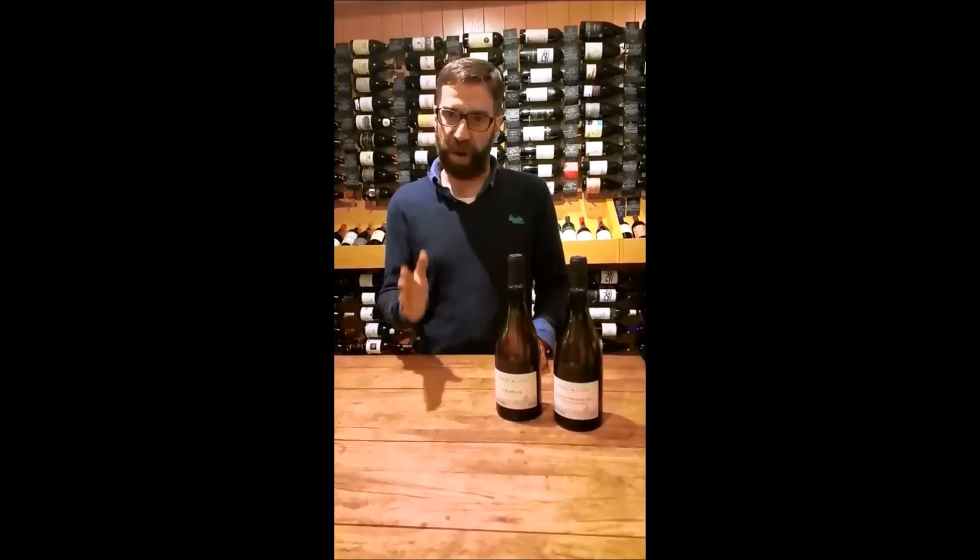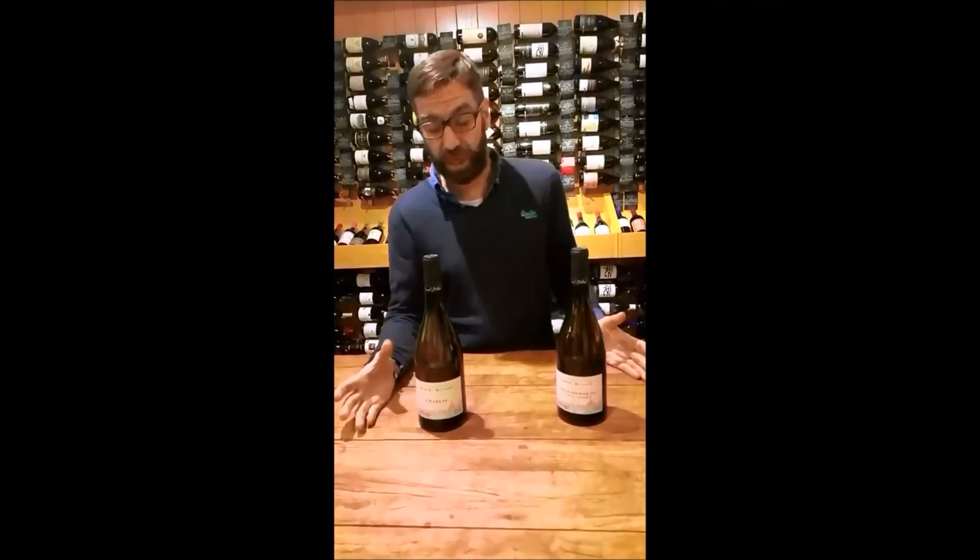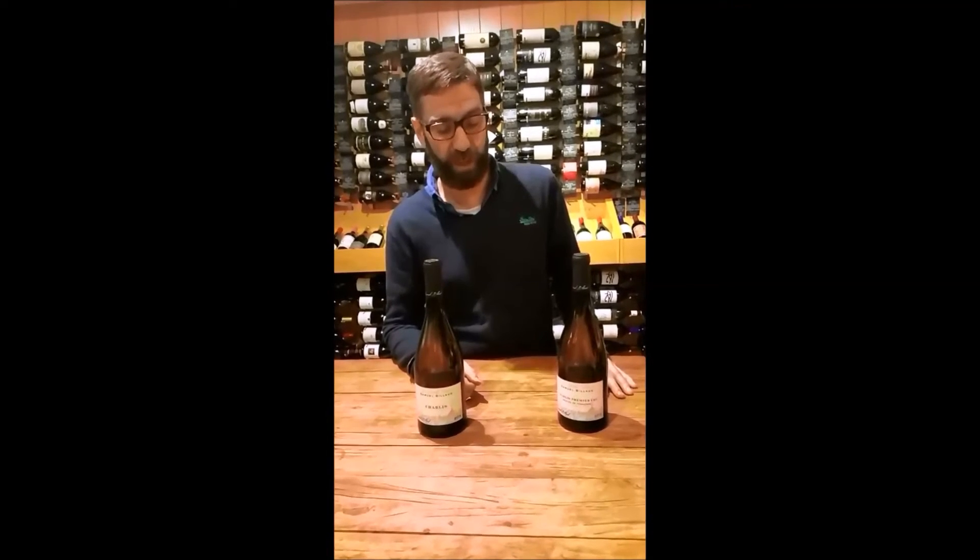So they're reasonably full, but still very dry and very mineral. Fantastic wines. That's the basic village Chablis, which is one of the very best that I've tasted in many years.